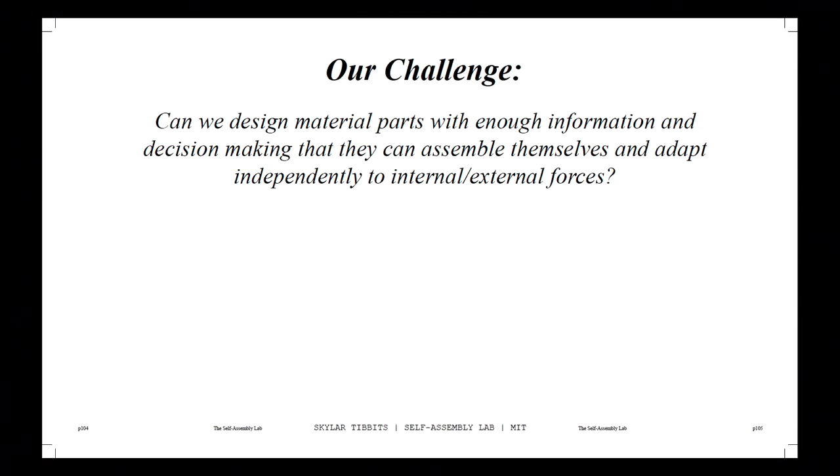I'll leave you with a quote that sums up the vision of the lab: Can we design material parts with enough information and decision-making that they can assemble themselves independently and adapt independently to internal and external forces?